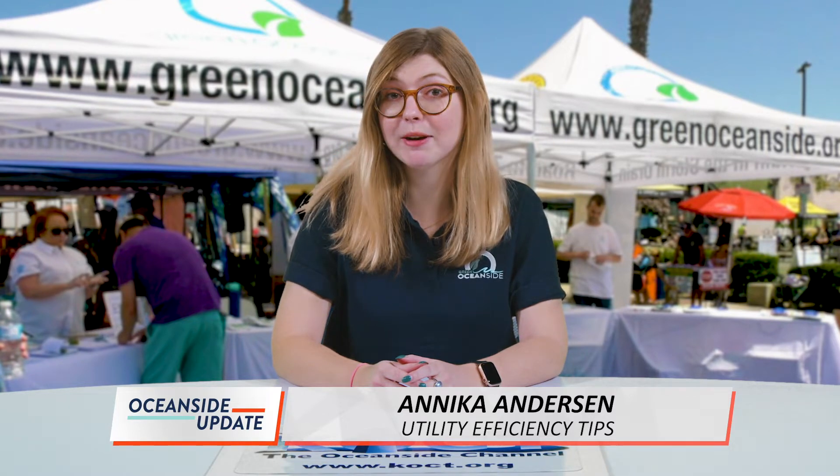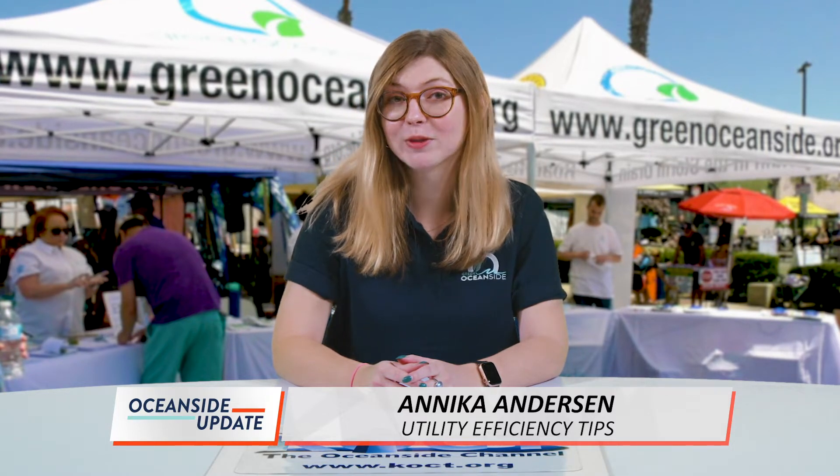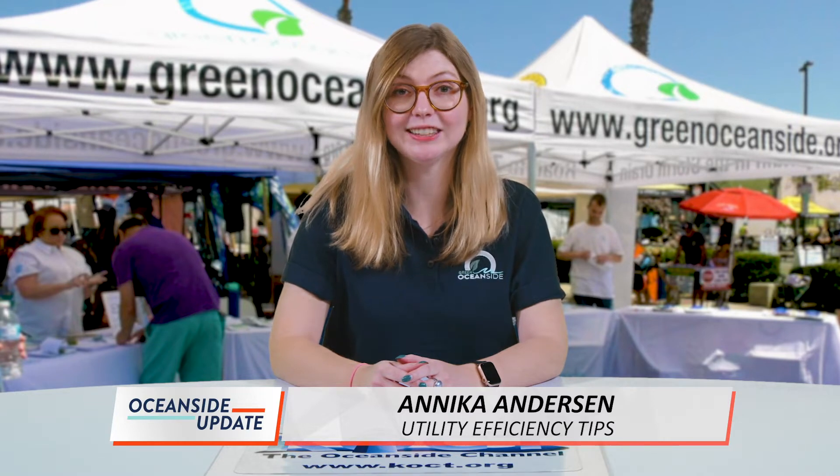It's February and love is in the air. Green Oceanside is here to help you show your appreciation for our planet through tips on saving water resources, picking up after your pet to show your neighbors you care, or sharing your backyard bounty and donating citrus to those in need. We're happy to help make this holiday more than just buying a box of chocolates and a teddy bear.